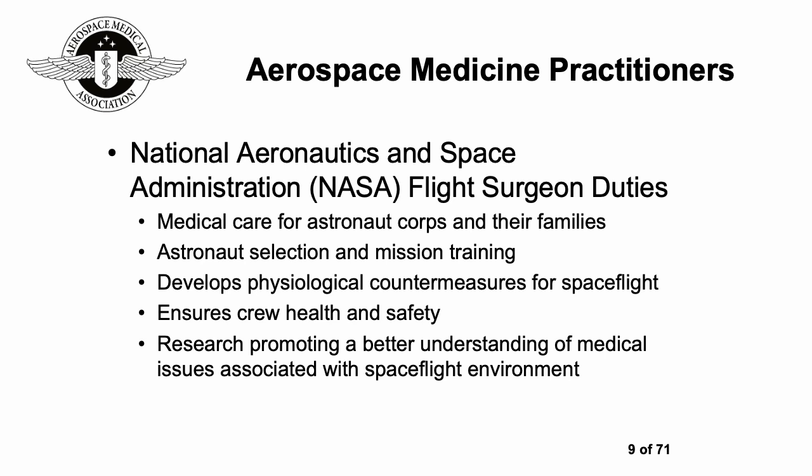Perhaps the pinnacle for many is the idea of working as a NASA flight surgeon. Their duties can include medical care for astronauts and their families, astronaut selection and mission training, developing physiological countermeasures for spaceflight, looking after crew health and safety, and research promoting a better understanding of medical issues associated with the spaceflight environment.